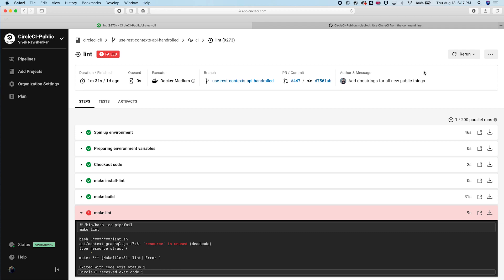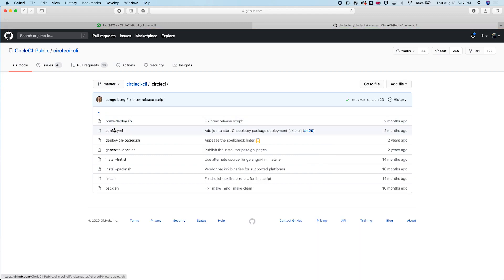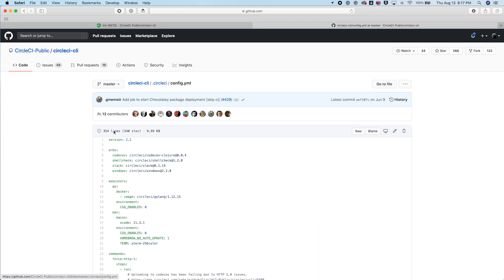Everything that happens inside your pipeline is configured with a declarative YAML file that lives inside your repository with the rest of the code for your project. You'll notice that there are a few main components of the configuration file. At the top, we've defined our orbs, which are reusable packages of CircleCI configuration. These will allow us to easily accomplish common tasks within CircleCI.